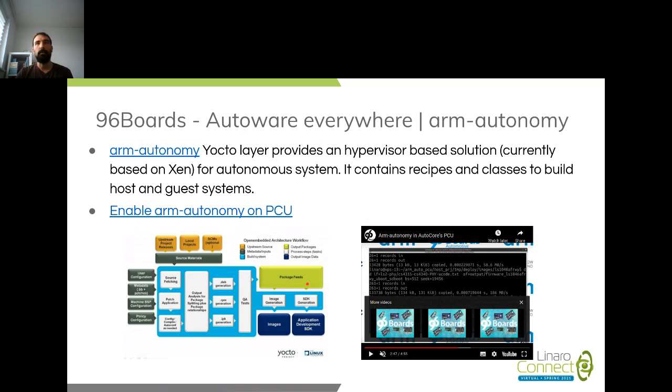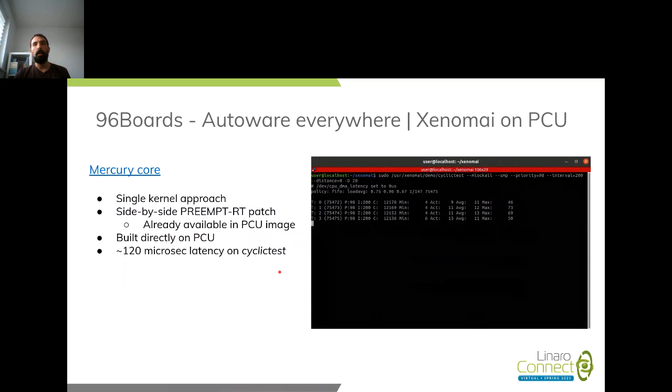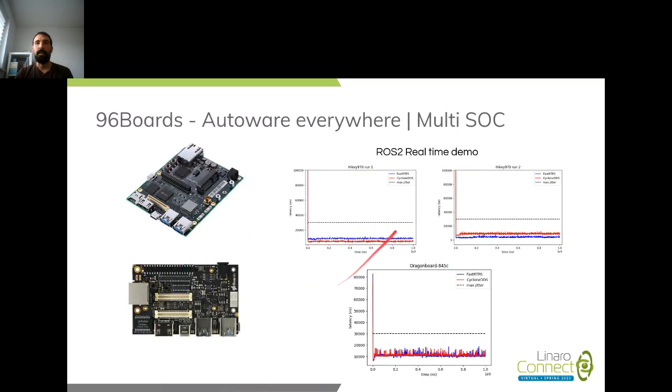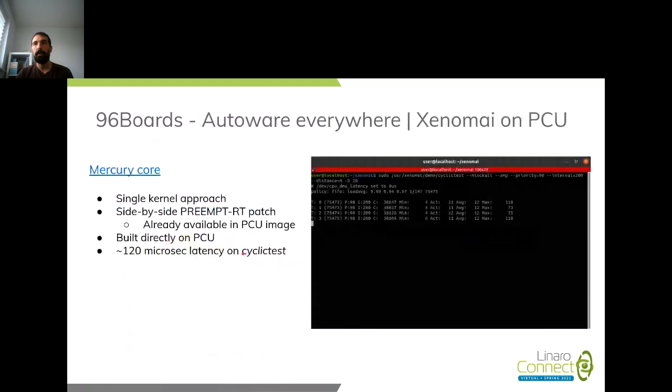Moving on from Arm Autonomy, we wanted to test the real-time capabilities and get the PCU ready for real-time workloads. Since we already had PREEMPT-RT available, it wouldn't make much sense to just show flashing the board. Instead we took Xenomai version 3, starting with Mercury core, which is a single-kernel approach. You build Xenomai alongside the PREEMPT-RT patch — for that you just need to download the sources from the next branch in order to target ARM64 architecture. We built Xenomai, ran the cyclic test, and were getting a maximum latency of around 120 microseconds.